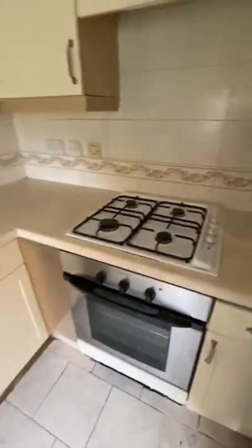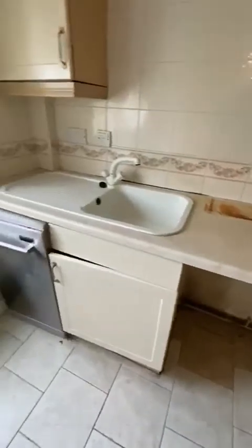Small kitchen with wall and base units, room for a fridge freezer, gas hob, electric oven, washing machine and dishwasher.